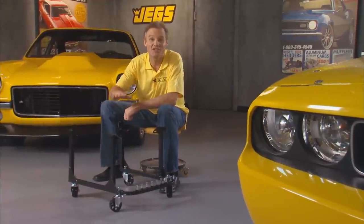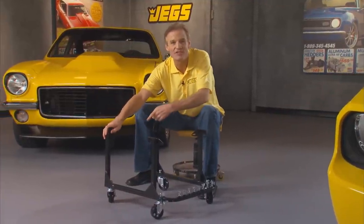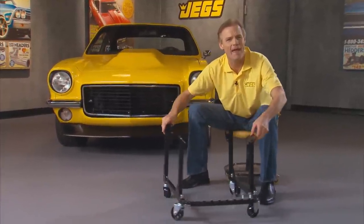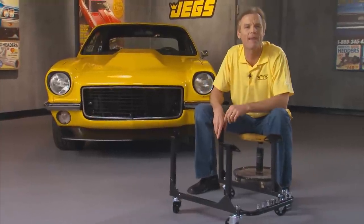Quick, what's 18 inches high, 19 inches wide, and 24 inches deep? It's a cradle, and it's just the right size to keep your baby safe and snug — that is, if your baby is a big block or small block Chevy engine. The JEGS Chevy engine cradle is solidly built with sturdy all-steel construction.